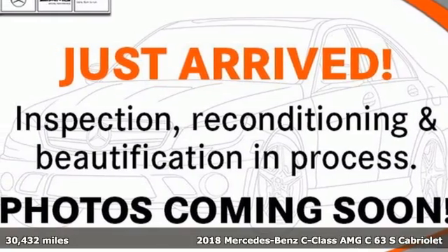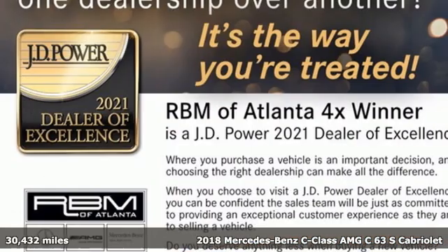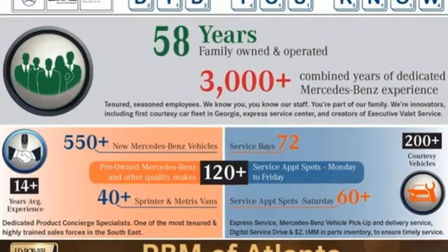Here's a certified 2018 Mercedes-Benz C-Class. The C-Class has pioneered breakthroughs in performance, safety and luxury for five generations, raising the bar and putting innovation within reach.